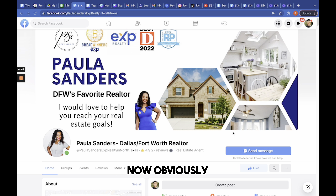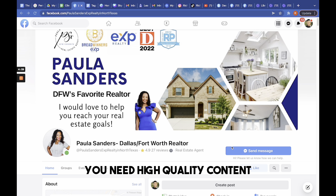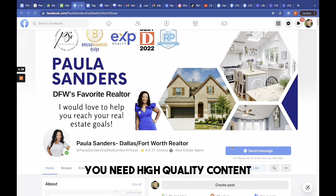Are you credible? Are you creating engaging content? Are you seen as an expert in your field? If you don't have any of those, the customer is less likely to buy from you.